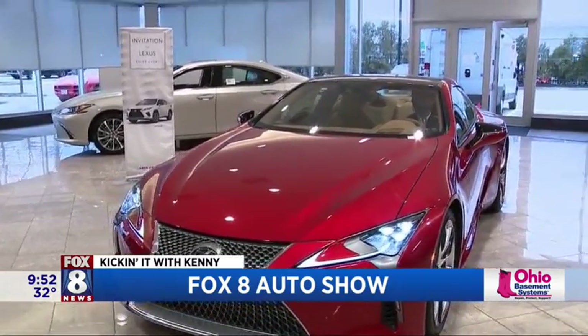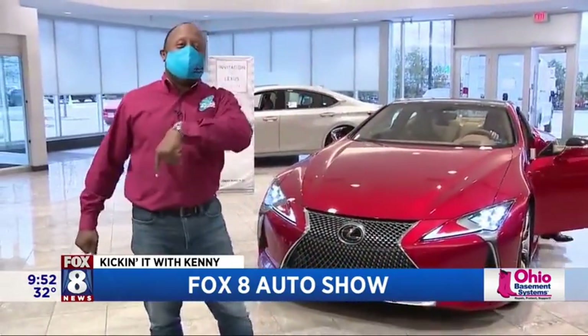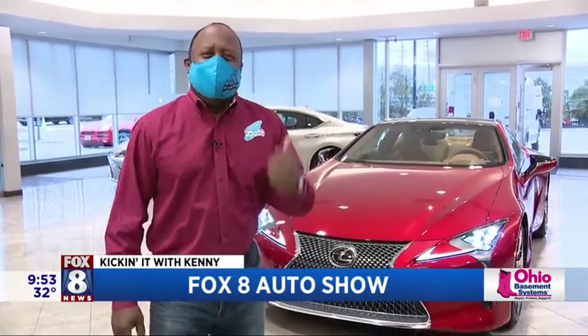Very nice. That is perfect. That is awesome. Well, we're talking about the virtual car show — we're here at Metro Lexus. We've been doing the virtual car show all week long, and we really want to get people out to support our local dealers. We're going to go back to you guys in the studio.